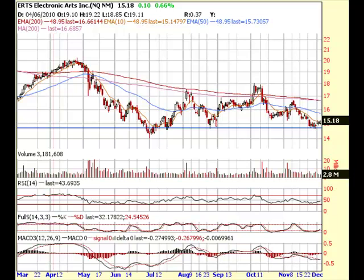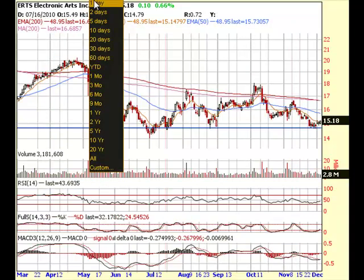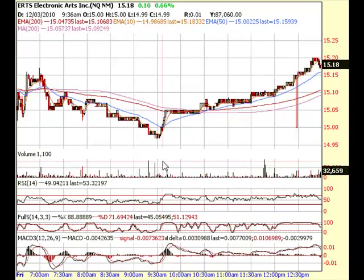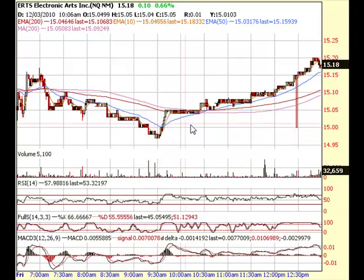ERTS is Electronic Arts. I opened up a position today — I'm going to show you the intraday chart. Opened up a position for March $20 calls; they're a little bit out of the money but I'm expecting this stock to spike up pretty soon. We opened these up right around when the stock was about $15.05 and it was going sideways.